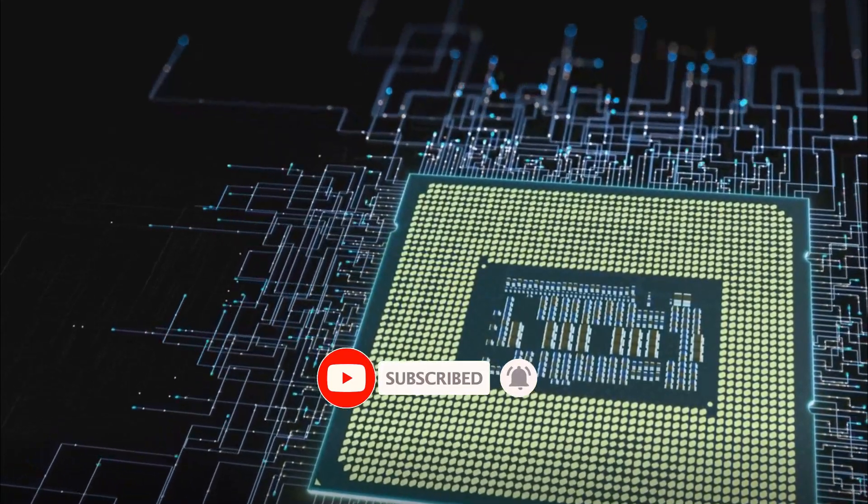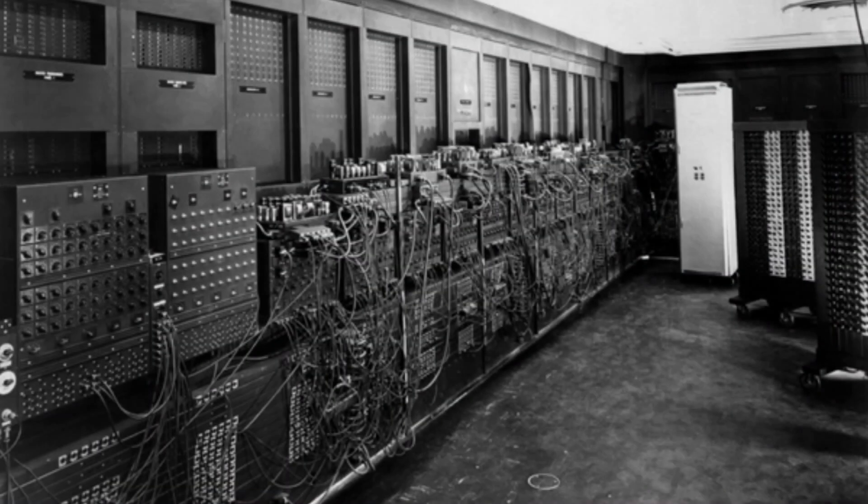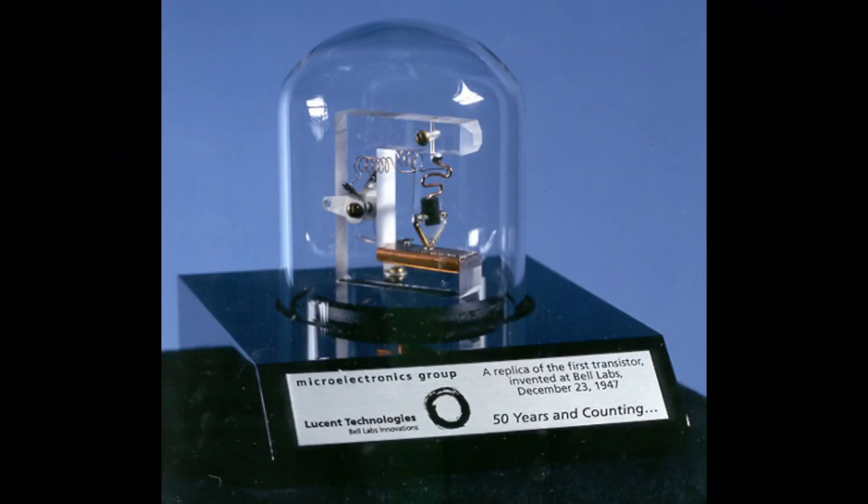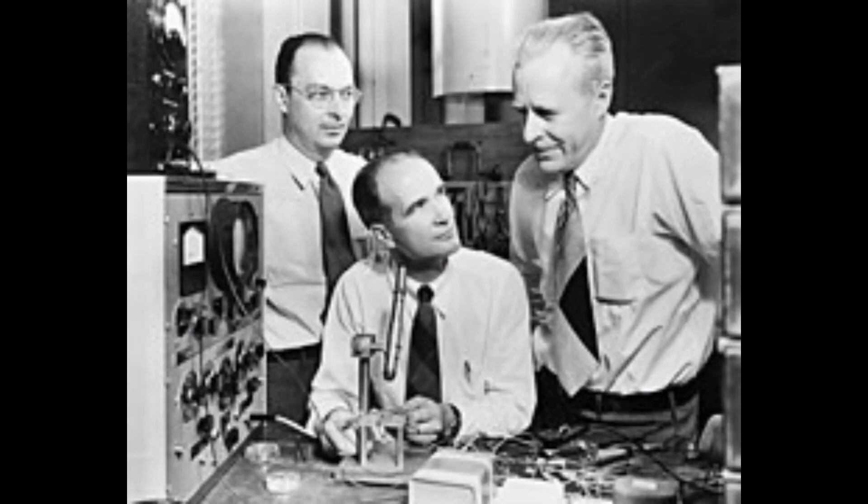The first computers, like the ENIAC, used vacuum tubes as their CPUs. These tubes were delicate, used a lot of power, and often broke down. But at that time, they were the best for doing calculations. In the 1950s, the transistor was invented and it changed everything.